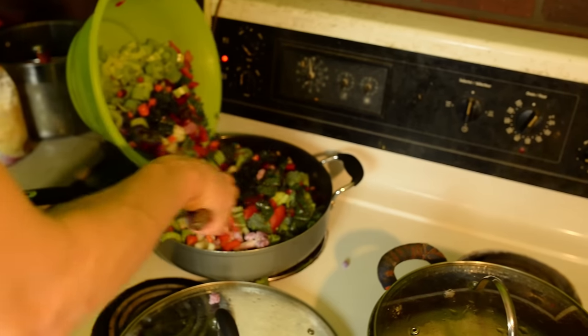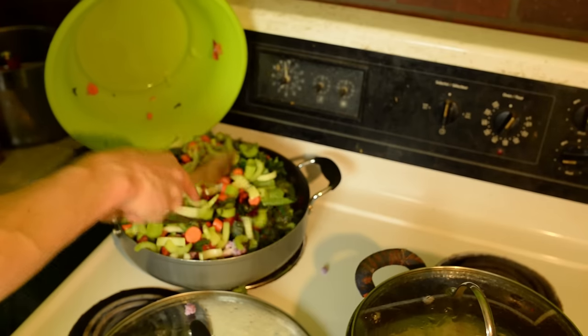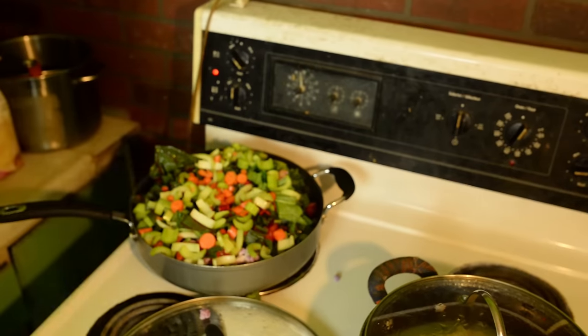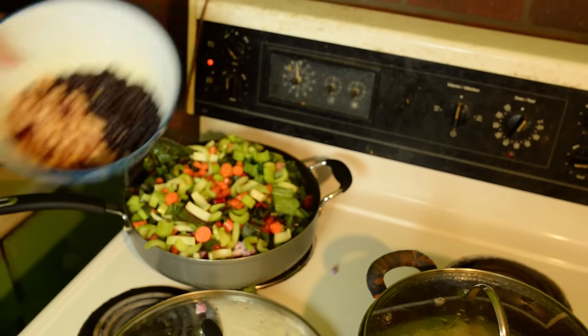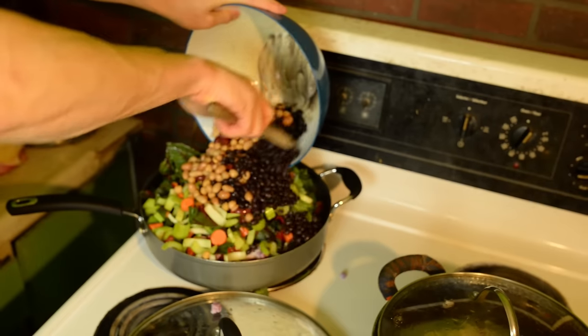We need a bigger pot — send us the link on the perfect vegetable pot, guys, because we're struggling. Hashtag vegan problems over here. There's the veg. We're not done yet, boys and girls. Beans. That's protein right there.